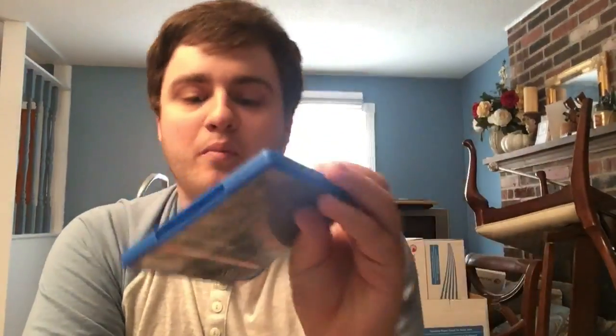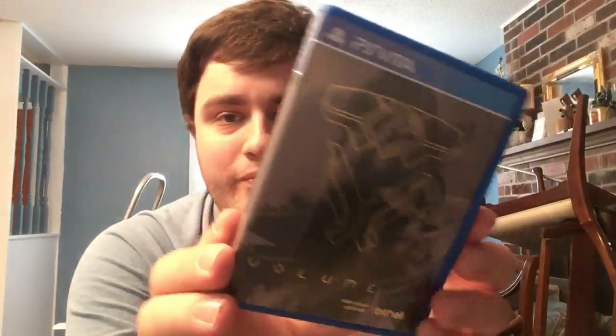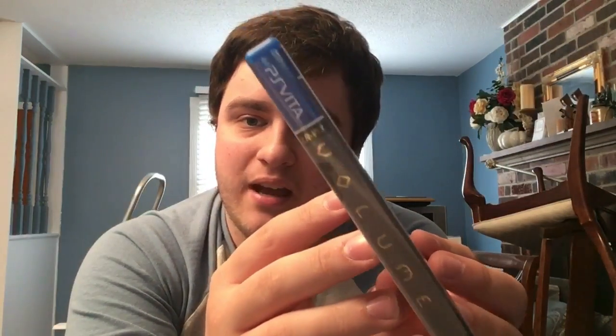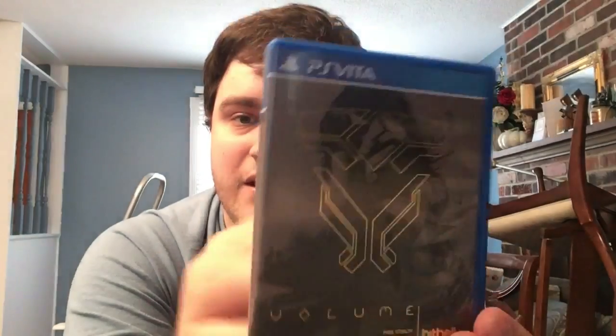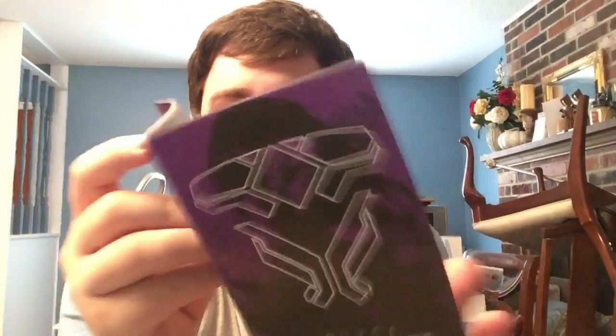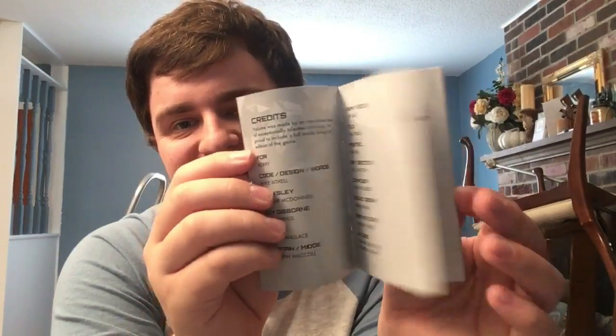Next, speaking of Mike Bithell, we have Volume. Cool thing - it actually has some design on the back. Volume is one of only two games to have a foil cover on the Vita, along with the European launch edition of Sonic & All-Stars Racing Transformed. It has another full color manual with pictures in the front for lore. Another great port done by Just Add Water.